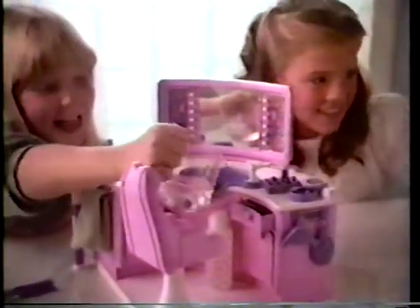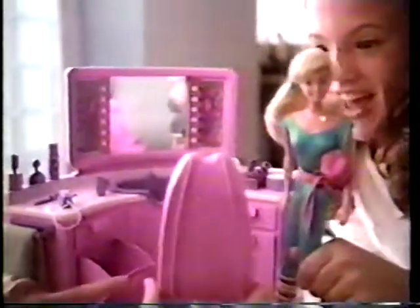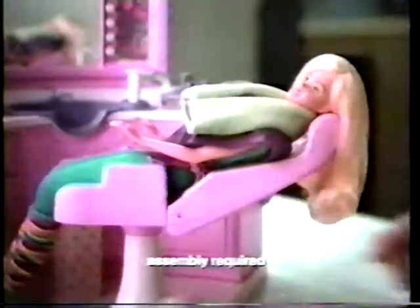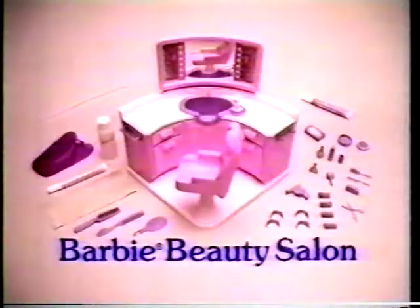Barbie Beauty Salon. Welcome to the Barbie Beauty Salon. Barbie's sure to have her hair done. We've got the latest beauty supplies. You put the salon together. Shampoo today? Or do you want streaks? Barbie wants red. Beautiful. Barbie Beauty Salon — styling and streaking is our specialty.